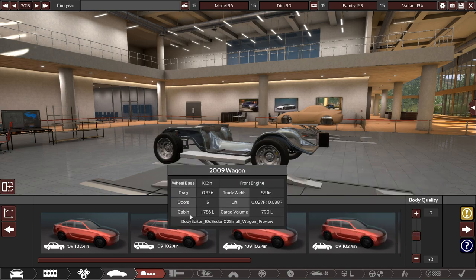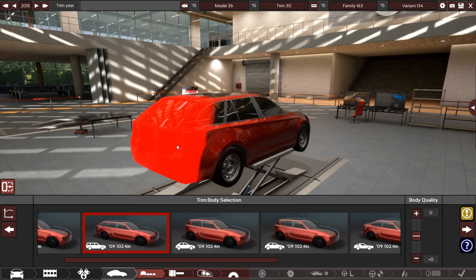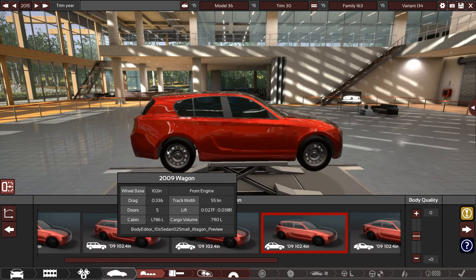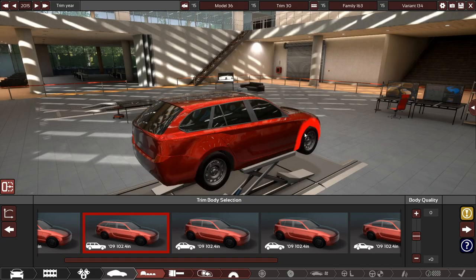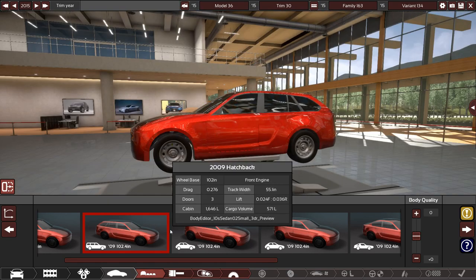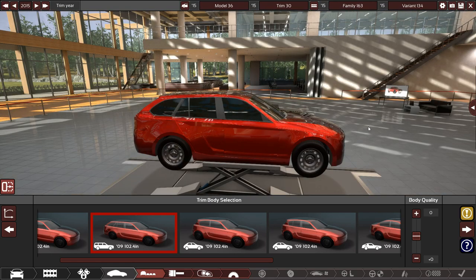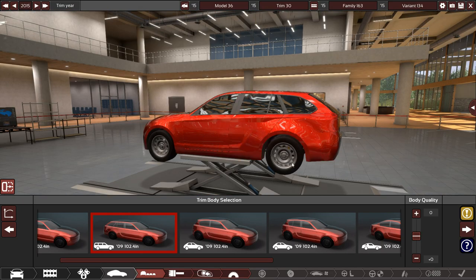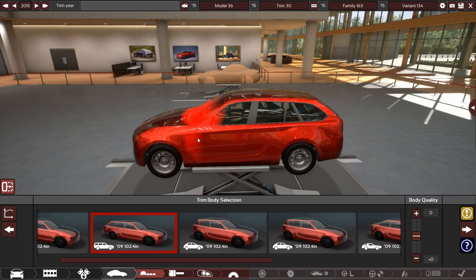Here's the body style we're going with for the wagon. I'm using this compact 2009-era body. Size-wise this is going to compete somewhere between a Cadillac ATS-V and a CTS-V — so about between a C-Class and an E-Class. It's American, big American V8, sporty — not too big, not too small.